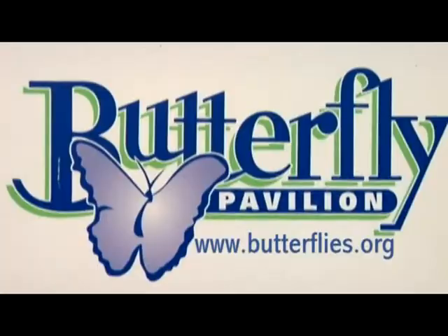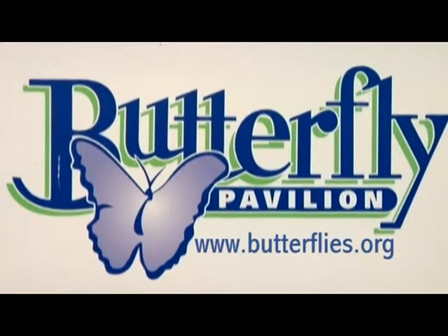For more information, go to www.butterflies.org.